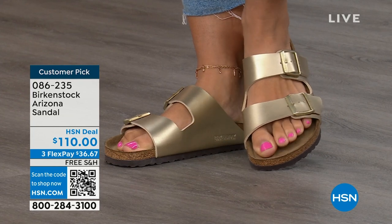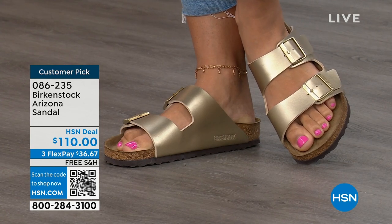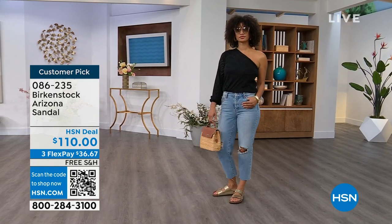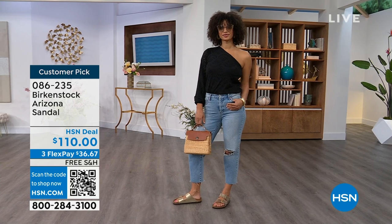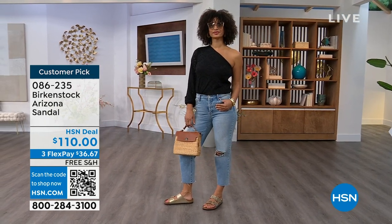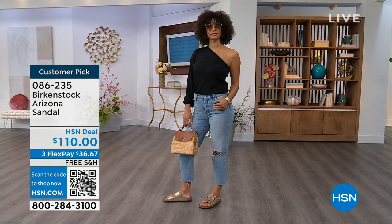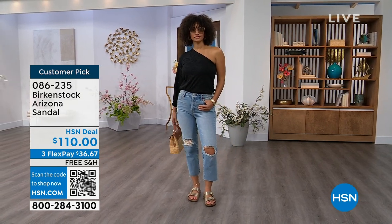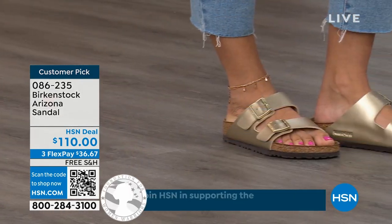Item number 086-235 for the Arizona. The flex pay is $36 and change; shipping is free. For somebody who already has the Arizona, you recognize there are lots of other Birkenstock styles, but this is where you feel comfortable — and now it's just a matter of color options. There are truly endless color options from Birkenstock. We're showing you a lot of neutrals here and then that little pop of gold.